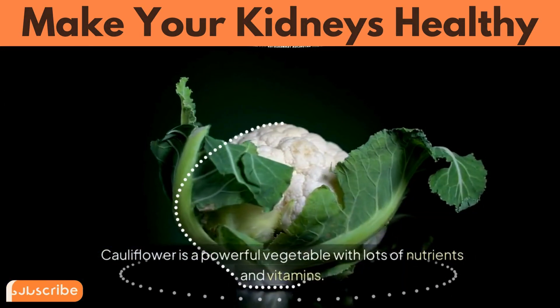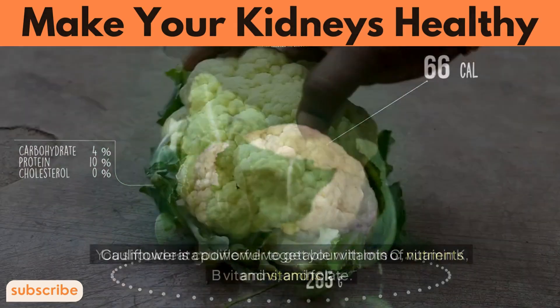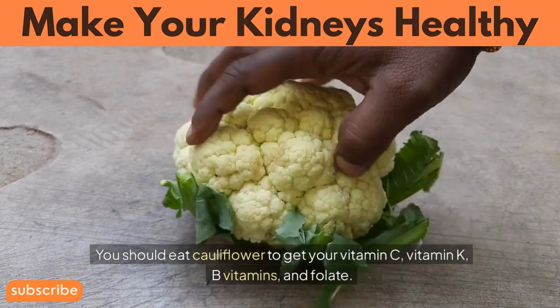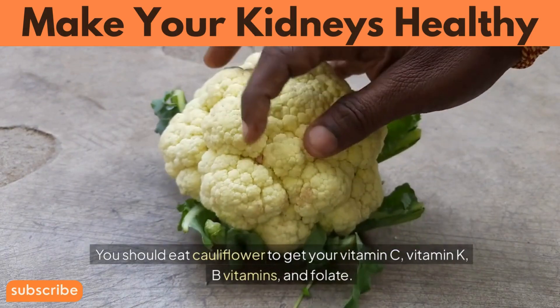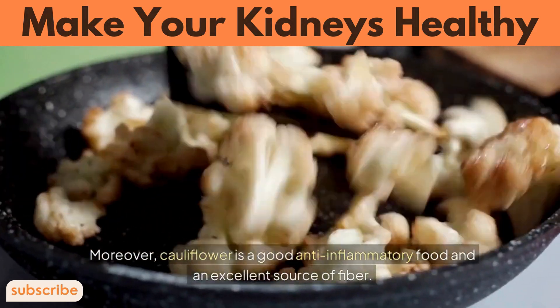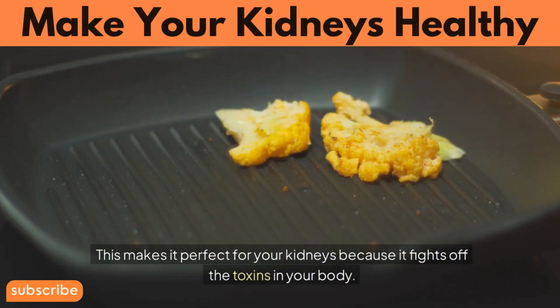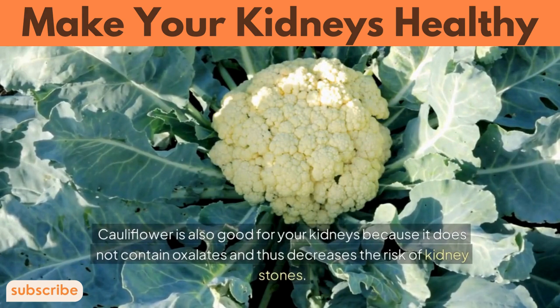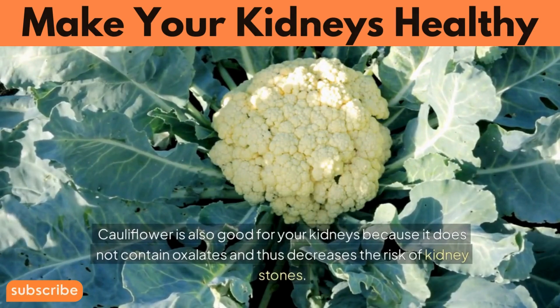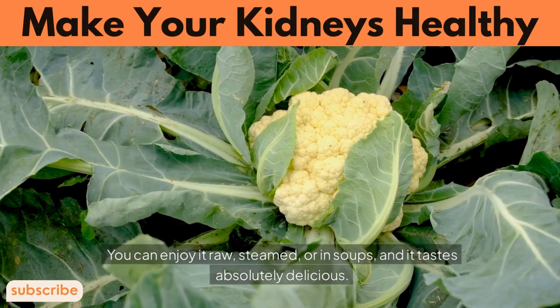Number 3: Cauliflower. Cauliflower is a powerful vegetable with lots of nutrients and vitamins. You should eat cauliflower to get your vitamin C, vitamin K, B vitamins, and folic acid. Moreover, cauliflower is a good anti-inflammatory food and an excellent source of fiber, making it perfect for your kidneys because it fights off toxins. Cauliflower is also good for your kidneys because it does not contain oxalates and thus decreases the risk of kidney stones. You can enjoy it raw, steamed, or in soups.